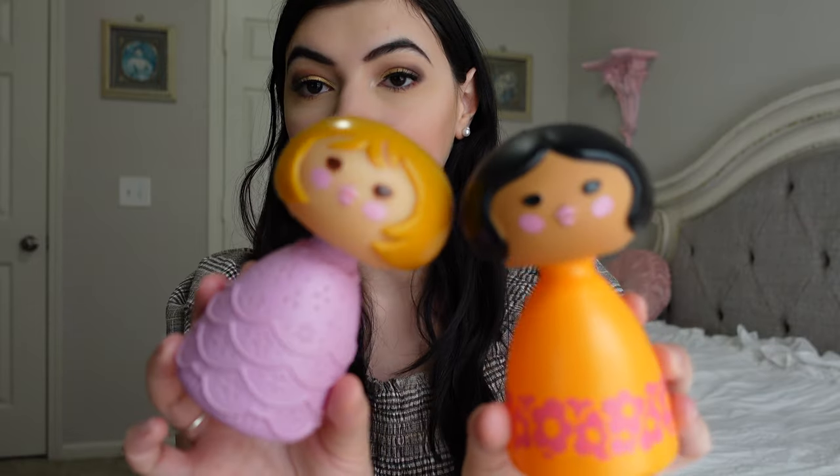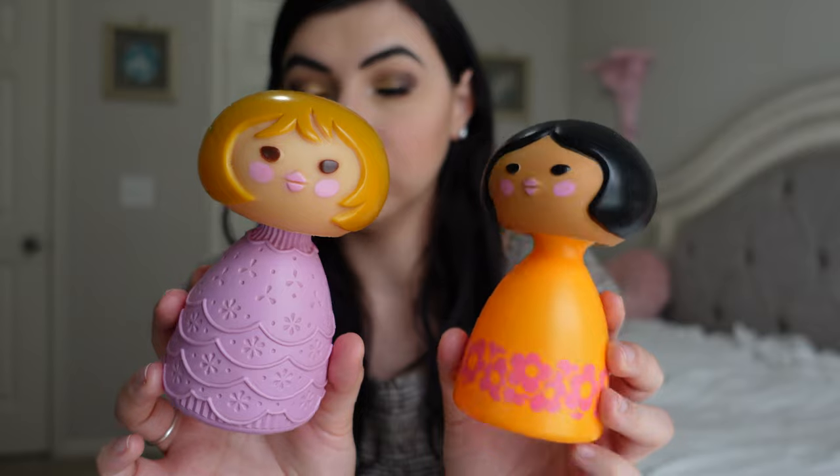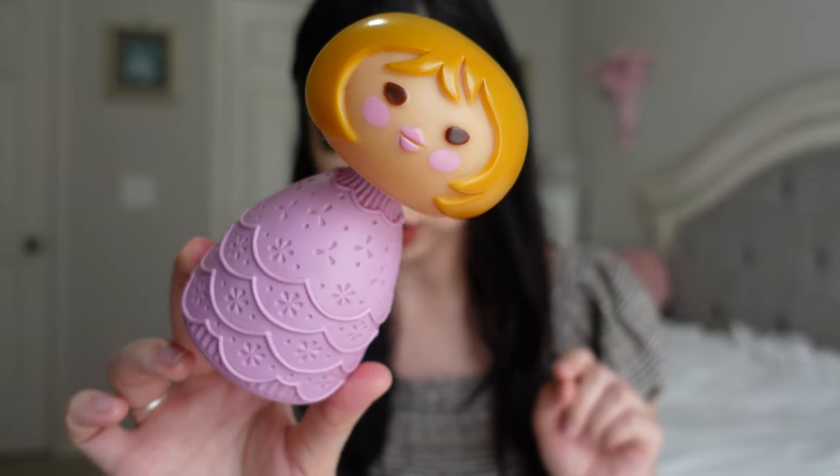Then we have some more 70s Avon — these super cute little girls. I mentioned these in one of my favorites videos but I just think they're adorable. Some people may find them creepy, but I think they are so cute. They are basically from the Avon and Disney It's a Small World collection, so they're supposed to be all different nationalities. This one is the 1971 English girl bubble bath — look at the little design, they're so cute. You pop their heads off and there's product inside. It just smells like an old basement, but there is the English girl bubble bath, and she might be my favorite because I really love the purple outfit.